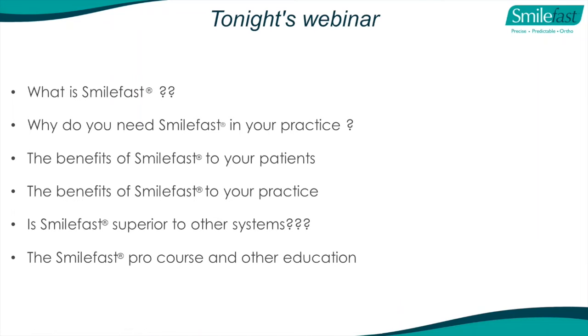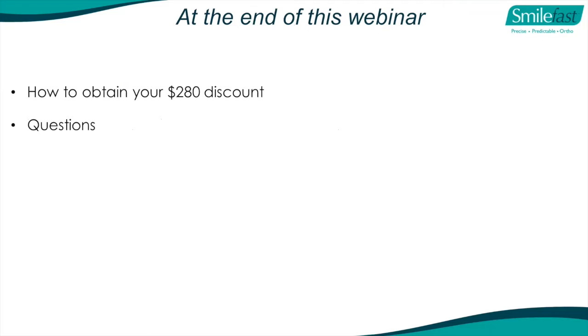Tonight's webinar will cover: what is SmileFast, why you need it in your practice, the benefits to your patients, and the benefits to your practice. We'll also discuss whether SmileFast is superior to other systems, and then the SmileFast Pro course and other education we offer. At the end, I'll show you how to obtain a $280 discount that we advertised, so please stick around.